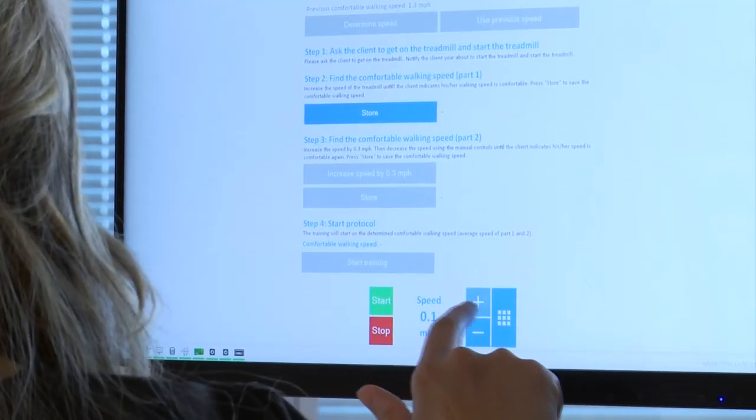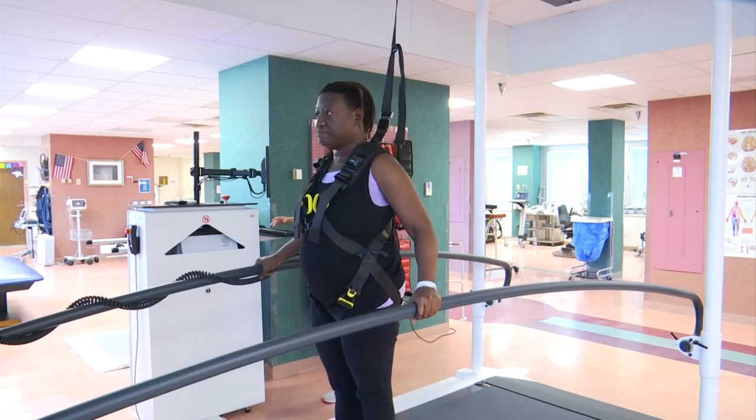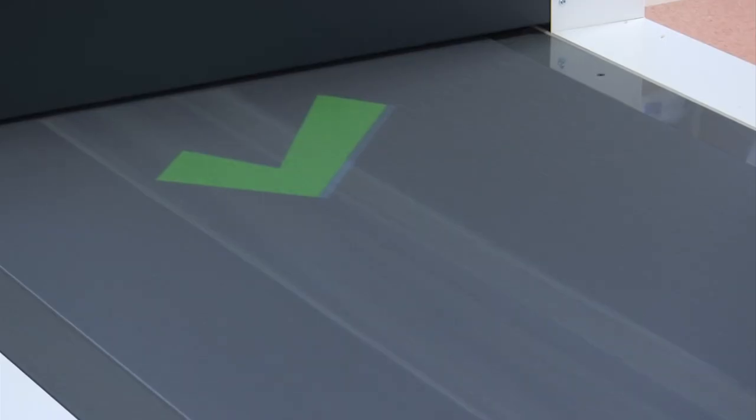Staff say the treadmill also records specific data, giving them the ability to evaluate the patient's progress.